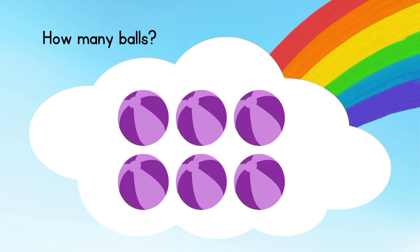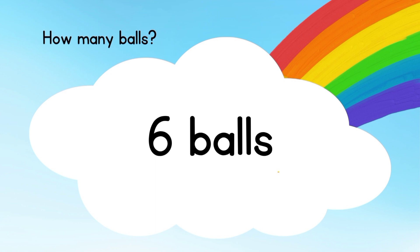Now let's count the balls. Well done! There are six balls.